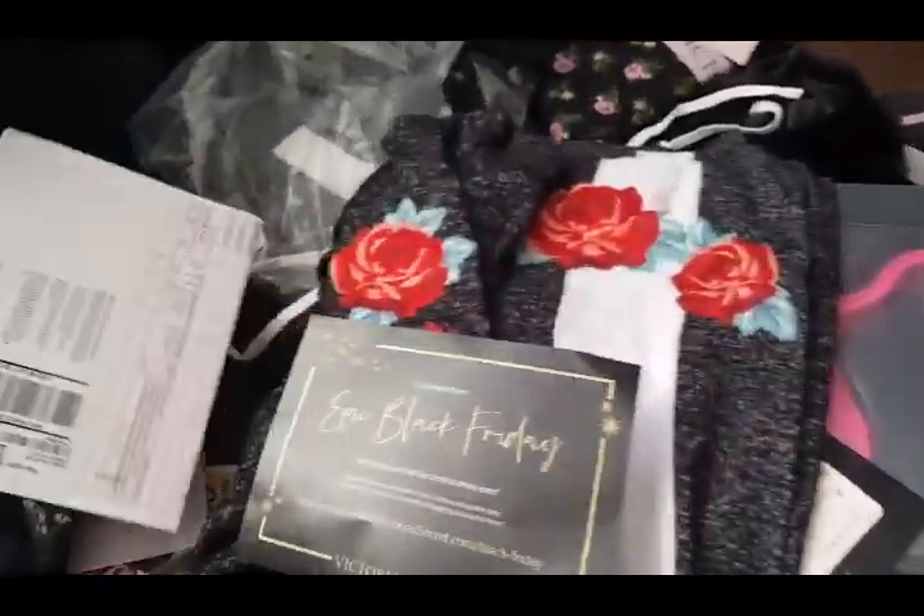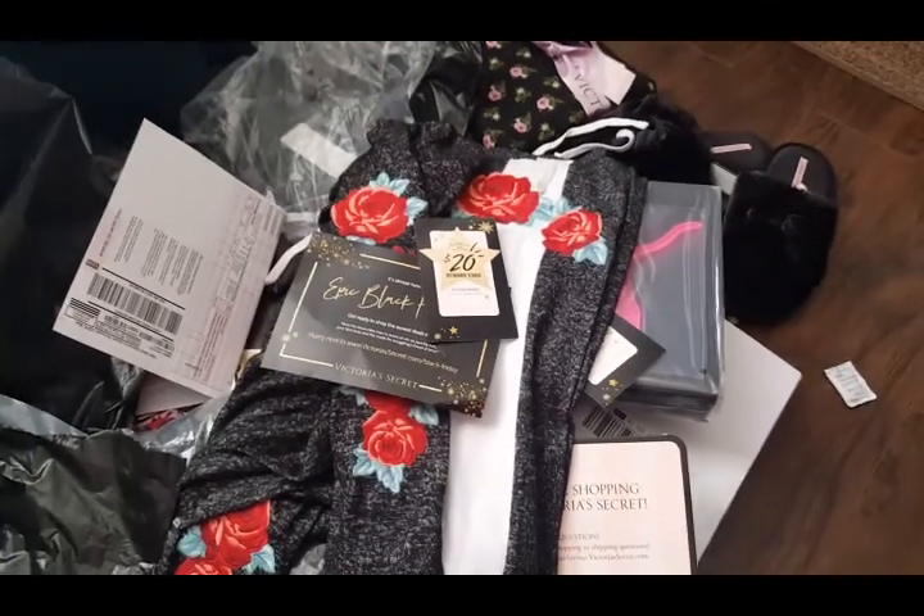All right guys, this was before Black Friday so make sure to look up your Victoria's Secret so we can go Black Friday shopping. We'll see you guys next time — bye!